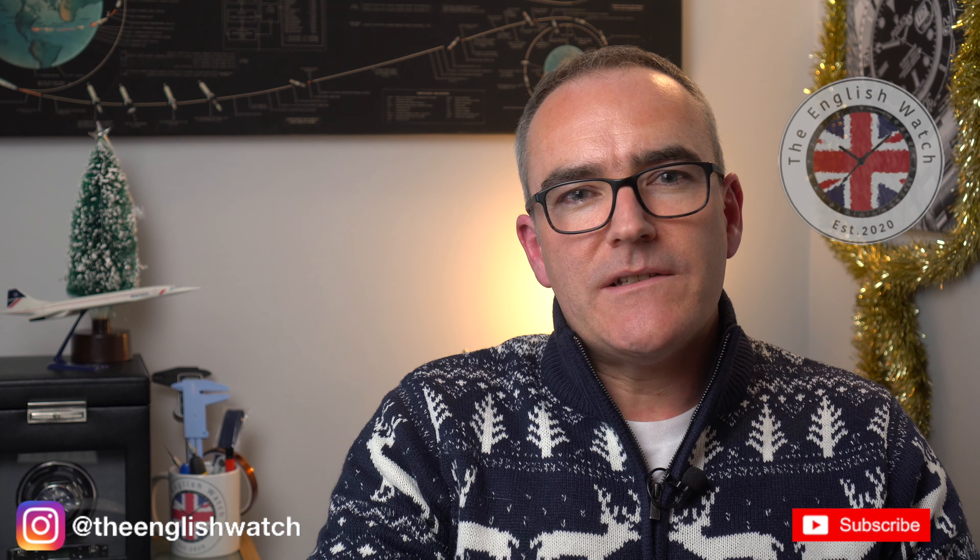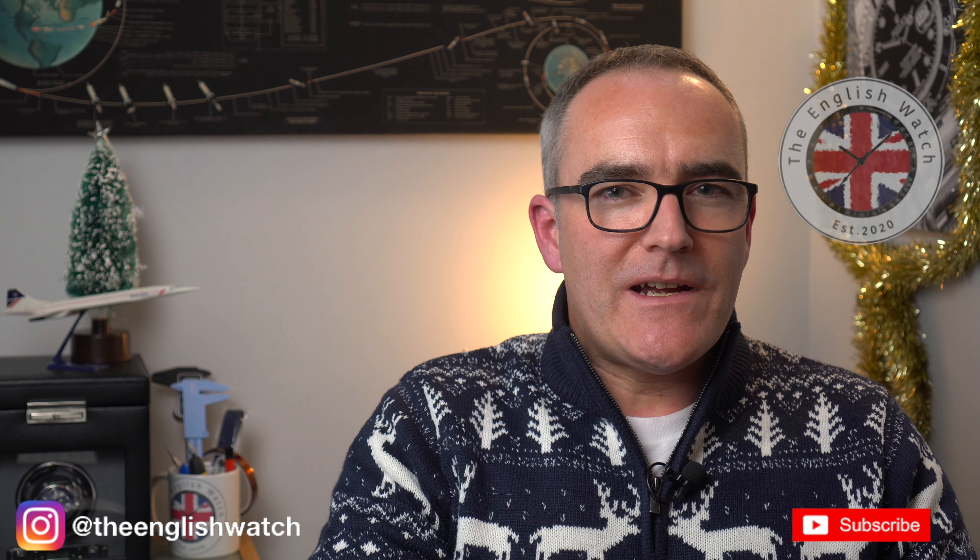If you like how this is all going, please give it a thumbs up and leave any comments about the watches so far. Part two will be out very soon, with plenty of action since lockdown was lifted, so please check that one out also. Anyway, I'm Andy, this has been The English Watch. Take care and I'll see you soon. Bye for now.